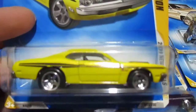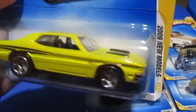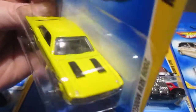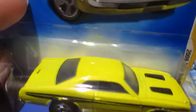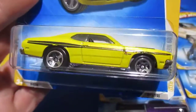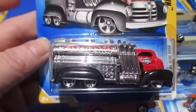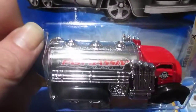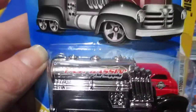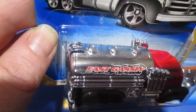Number thirteen is the '71 Dodge Demon in yellow. Number fourteen is the Fast Gassin — says it right there. Let's try to get the glare out. There we go — Fast Gassin.